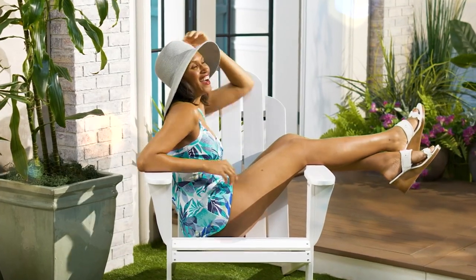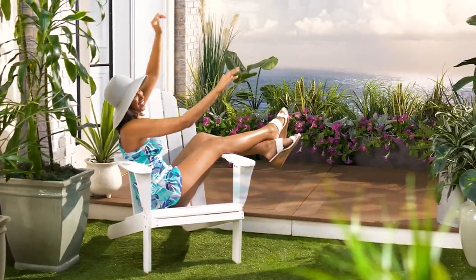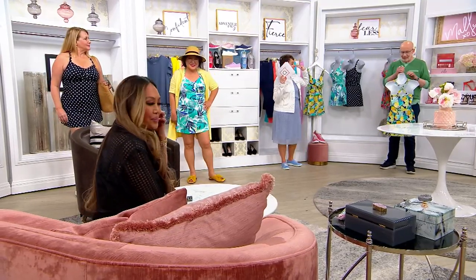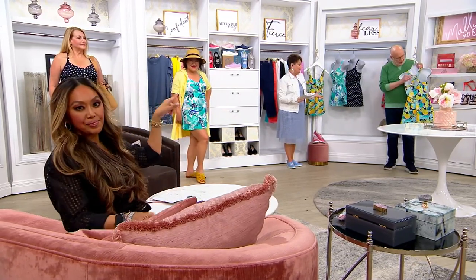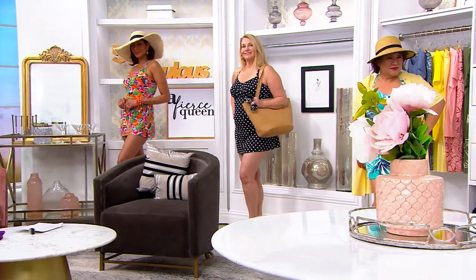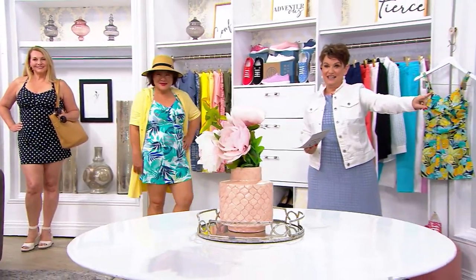I'm convinced that mirrors in places that sell bathing suits are funhouse mirrors — it's just not fun. Gary is going to show the back. I love that you did petites for the first time. All the bathing suits I own are in regular because we never had petite before, but it's never been an issue.